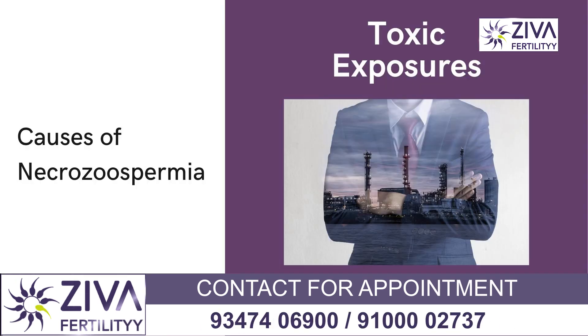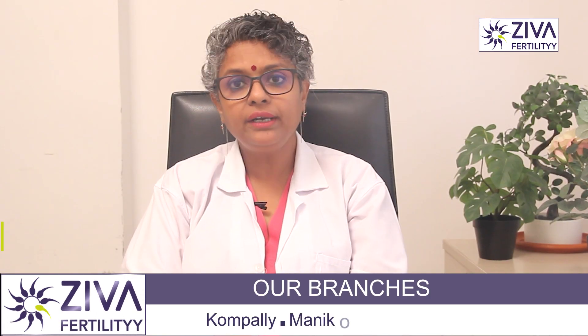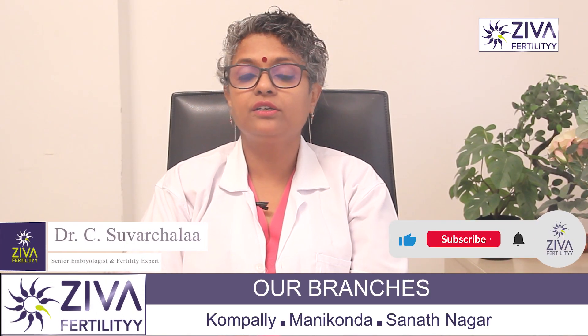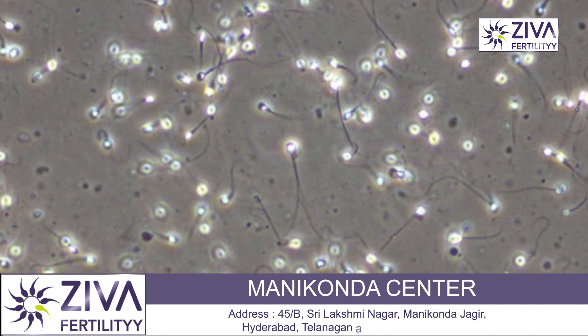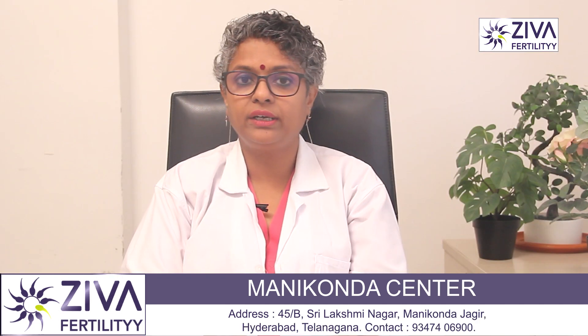Toxic exposures — especially exposure to toxins, environmental pollutants, or radiation — can harm sperm and contribute to Necrozoospermia. Certain medications or treatments such as chemotherapy or radiation therapy can also affect sperm viability, that is sperm motility.